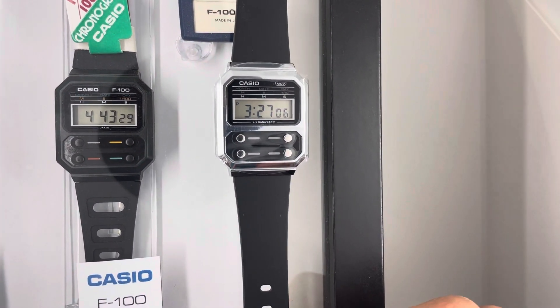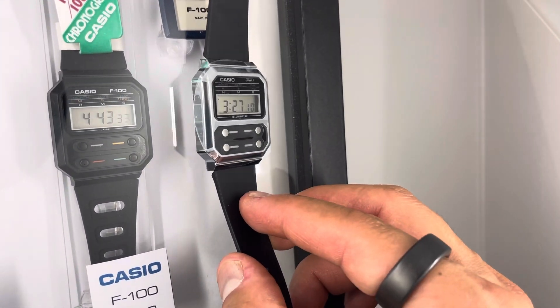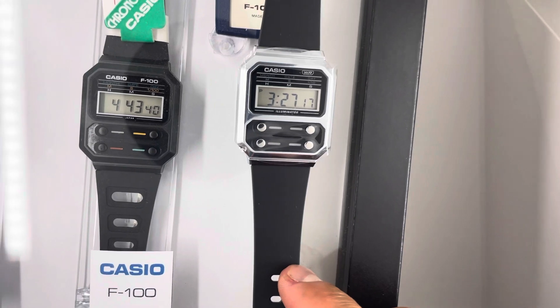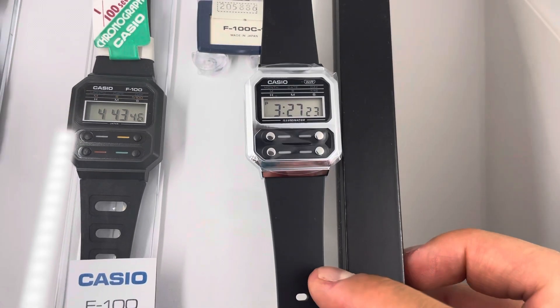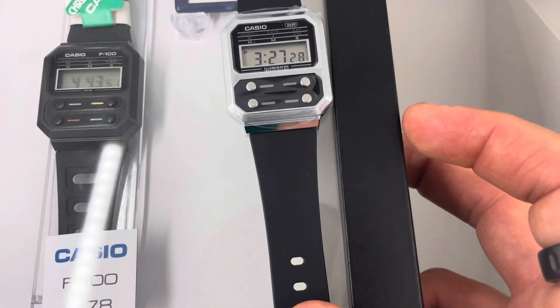I just wanted to show you how it looks — same mold, same version, both brand new. I hope you can appreciate the comparison.